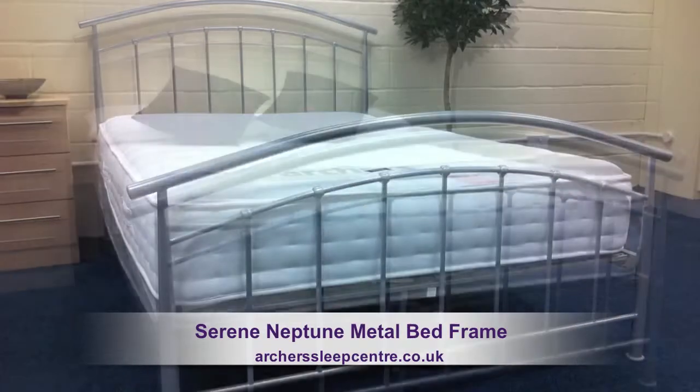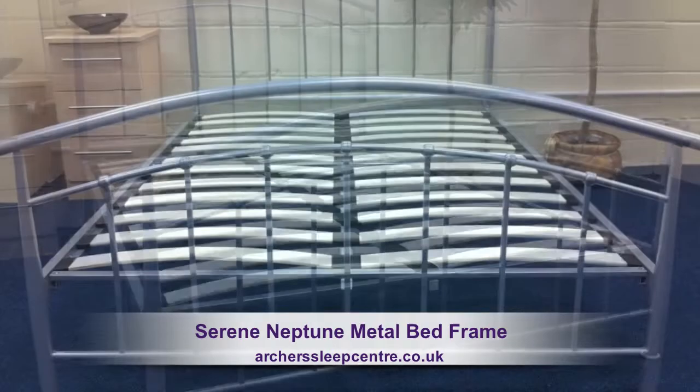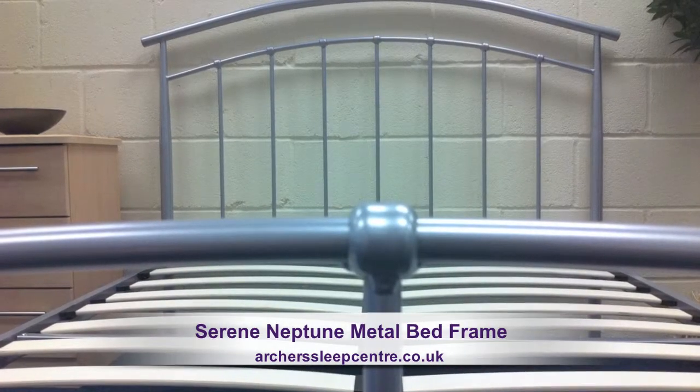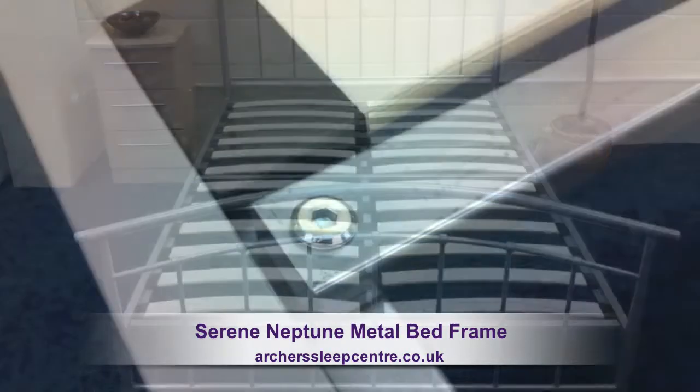The Neptune bed frame is an absolute bargain, with fashionable decorative bed ends and finished in beautiful pearl silver. This contemporary styled bed frame is available at a really affordable price.